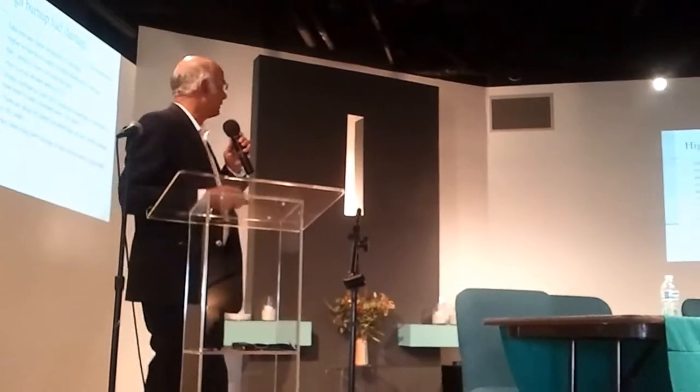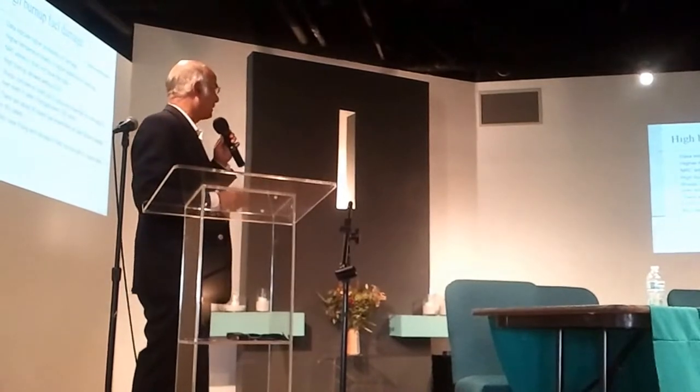I'm Arjun Makhijani, President of the Institute for Energy and Environmental Research. High burn-up fuel is more susceptible to damage, more susceptible to undergoing high temperatures, and the NRC does not have the data.